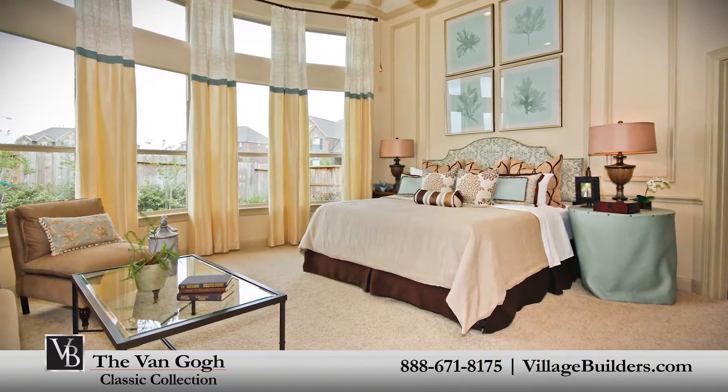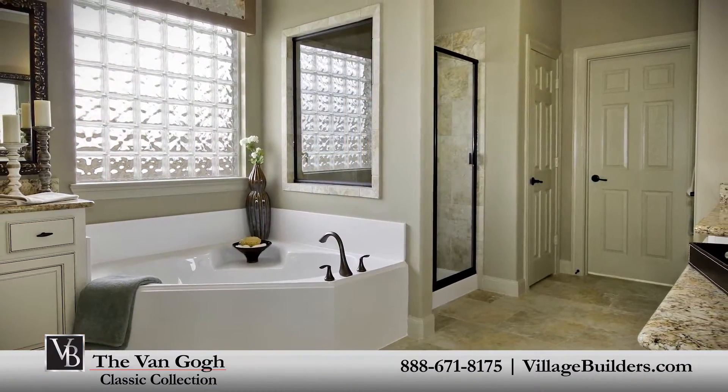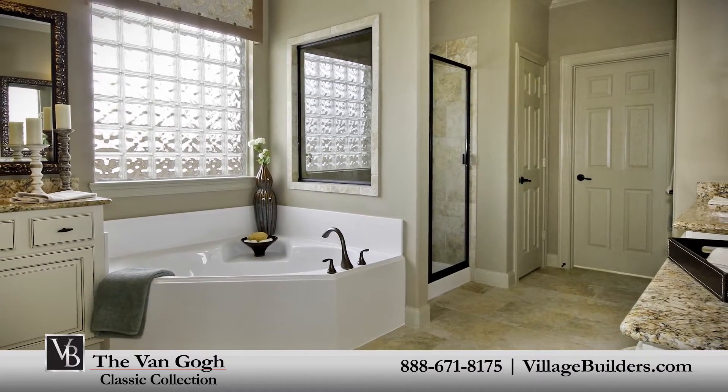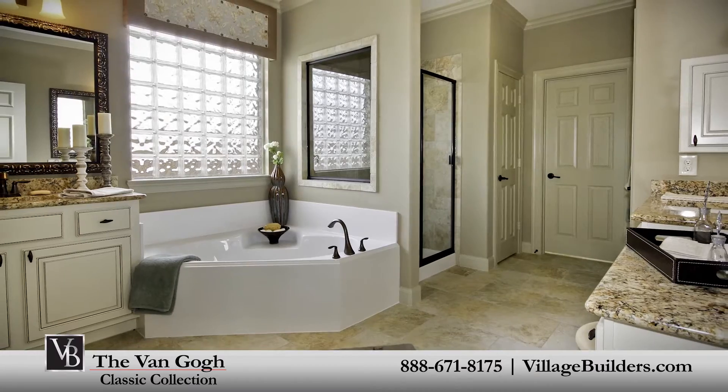The master suite of the Van Gogh, located on the first floor, includes a luxurious bathroom retreat with a large step-in shower, a soaker garden tub, cultured marble vanities, and an oversized walk-in closet.